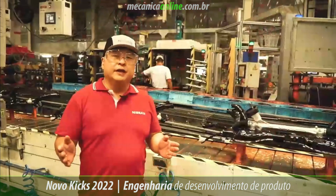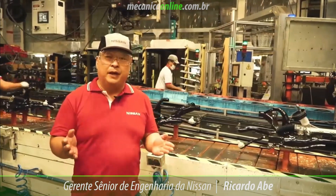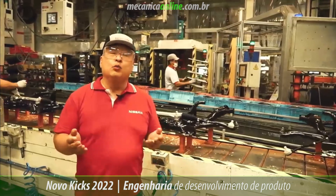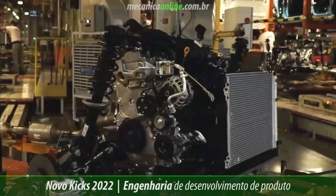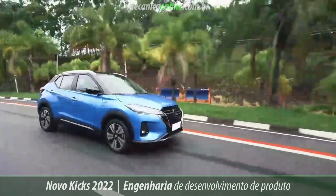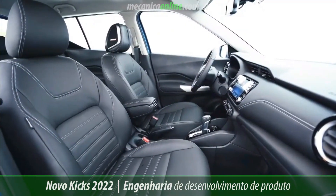The previous model of Nissan Kicks had a strong balance between performance, comfort and safety, always with great quality. Even being approved and praised by our customers, we worked to further evolve some elements of the mechanics. The objective was to bring the pleasure of driving and being inside a Nissan Kicks to a new level.